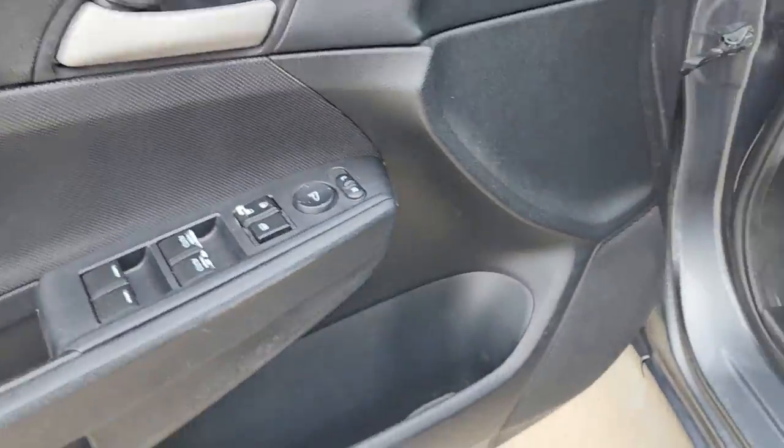Power driver's seat, leather-wrapped steering wheel, aluminum wheels, and vehicle anti-theft system.